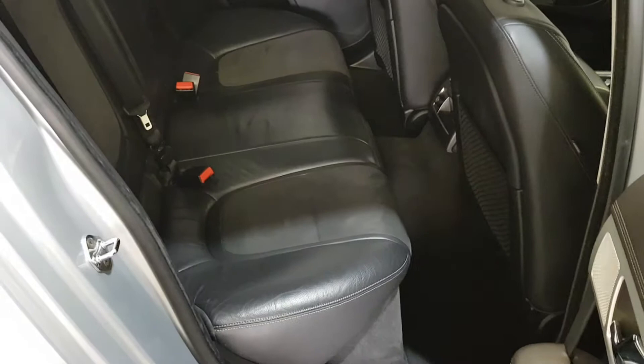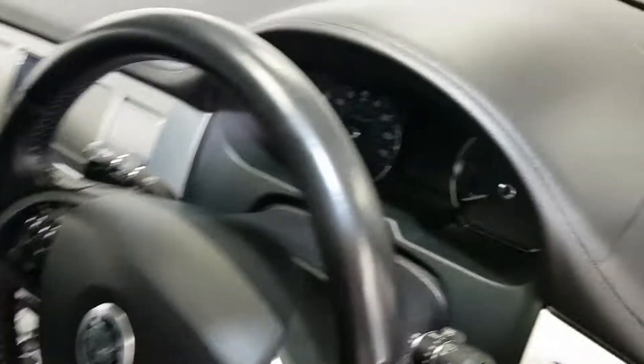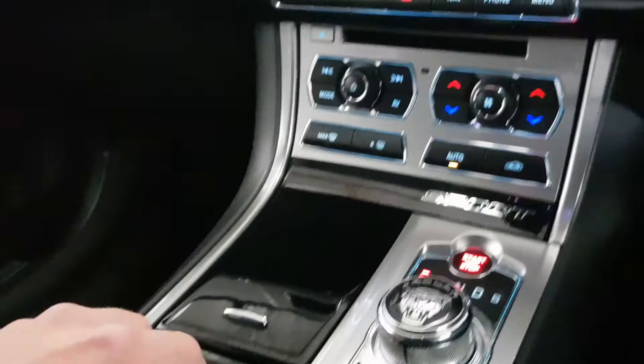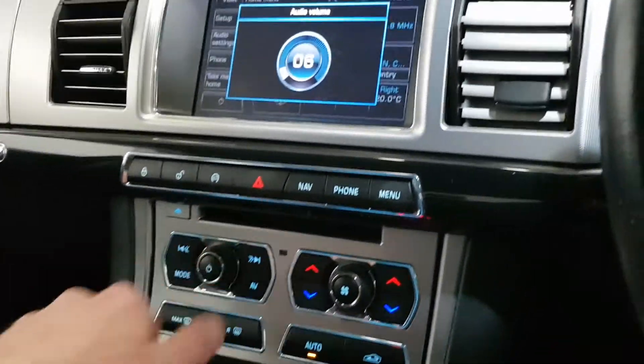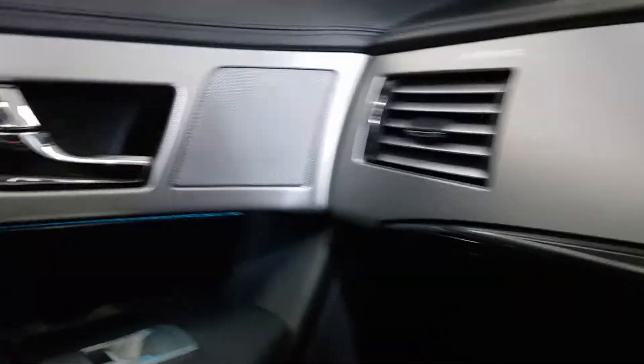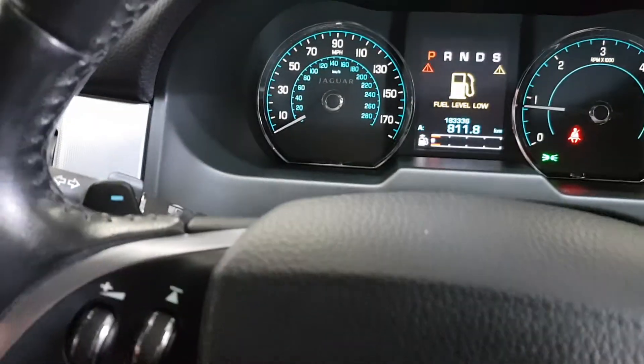Half leather with oyster stitching, R Sport interior, electric seats — really as good inside as it is outside. It's got a nice piano black finish on the vents, the gear knob rises up, highline ambient lighting, cruise control, and flappy paddle gears.